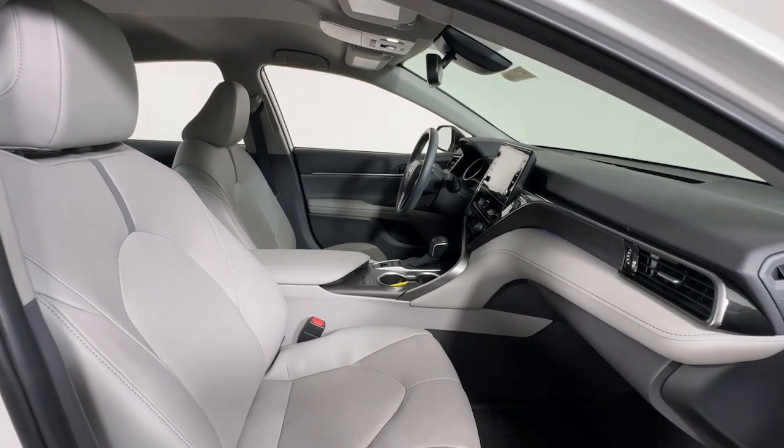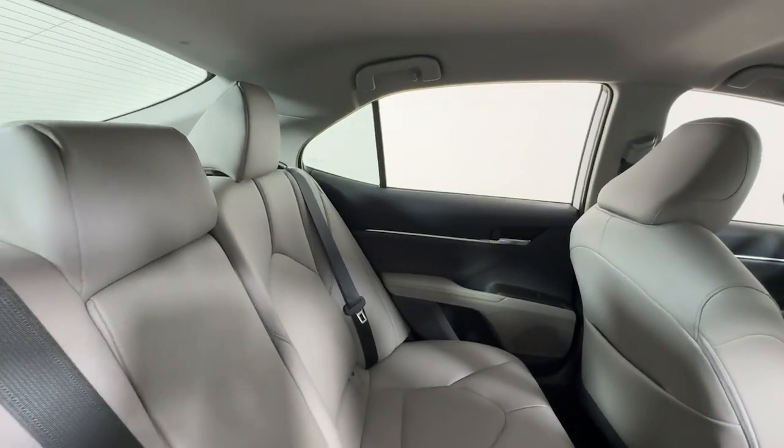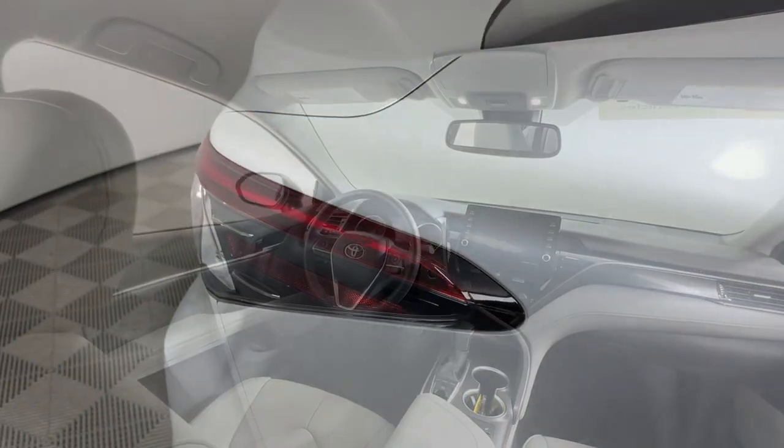Additional features include a backup camera, electronic stability control, Bluetooth connection, and blind spot monitor. Feel what it's like to drive an overachiever. Our friendly professional team will put you in the driver's seat of this sporty Camry today.